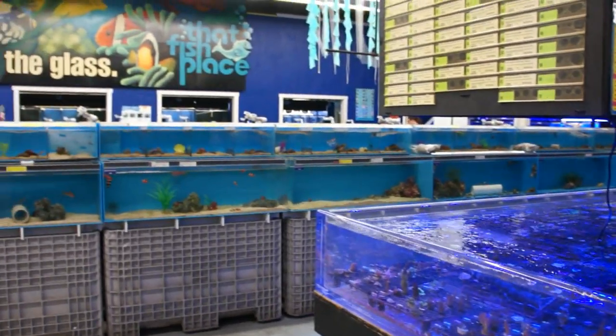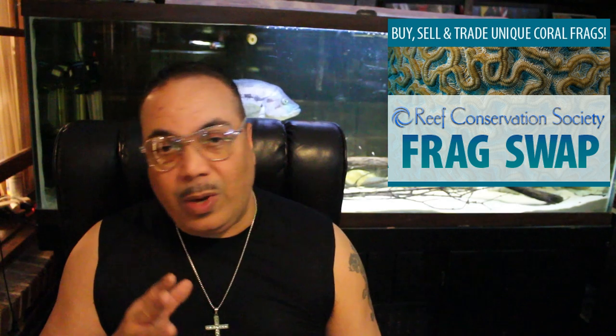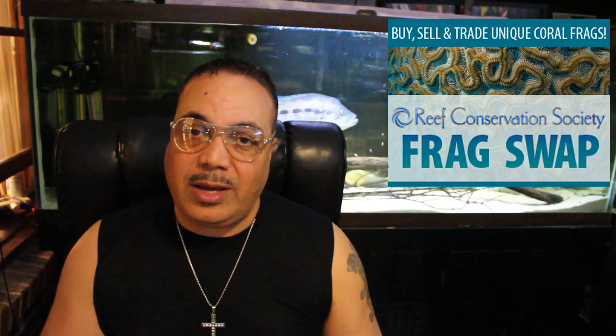Now if you think the freshwater is impressive, wait until you see their saltwater selection. On top of that, this very weekend, that fish place is going to have a coral and frag swap event — so you don't want to miss that. I thought it was perfect timing to do a look at the saltwater section, as well as unveiling that this Saturday they're going to do a coral and frag swap event.